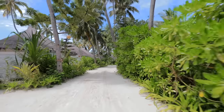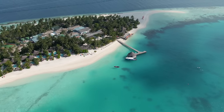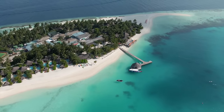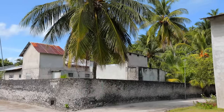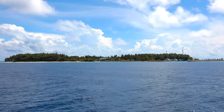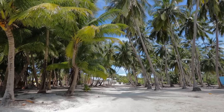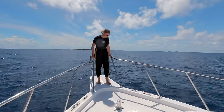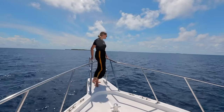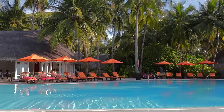Most hotel resorts occupy an entire island and therefore create a unique holiday experience that takes place almost exclusively in one resort. Since 2009, there is the option for tourists to visit and stay on islands inhabited by natives. These hotels are much simpler but also a lot cheaper. For most, the Maldives are a once-in-a-lifetime destination because due to the expensive nature of the resorts, these islands are no trip for a small budget.